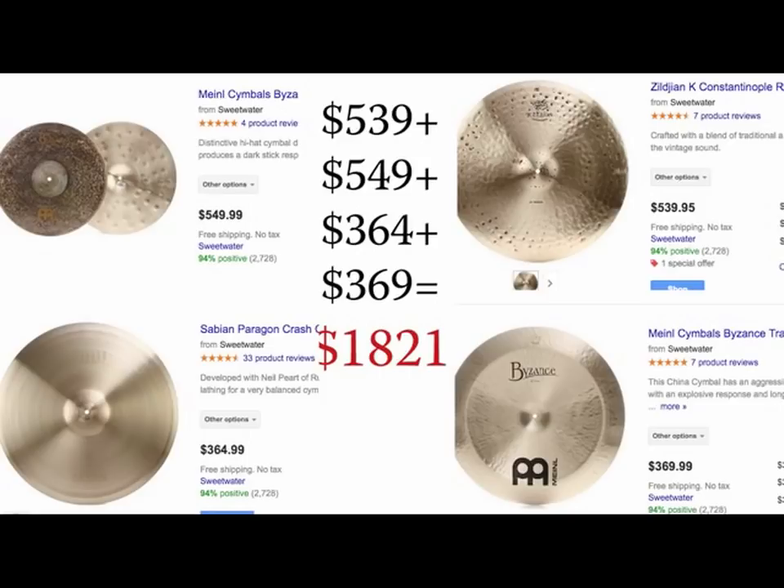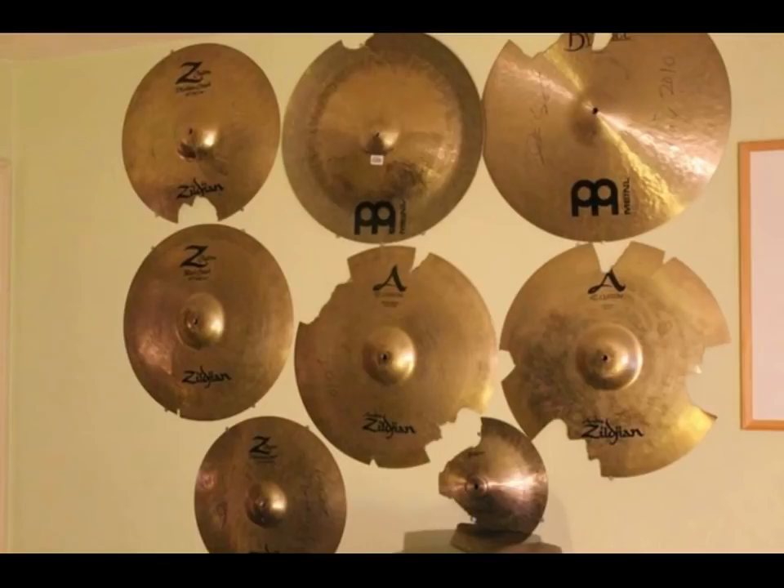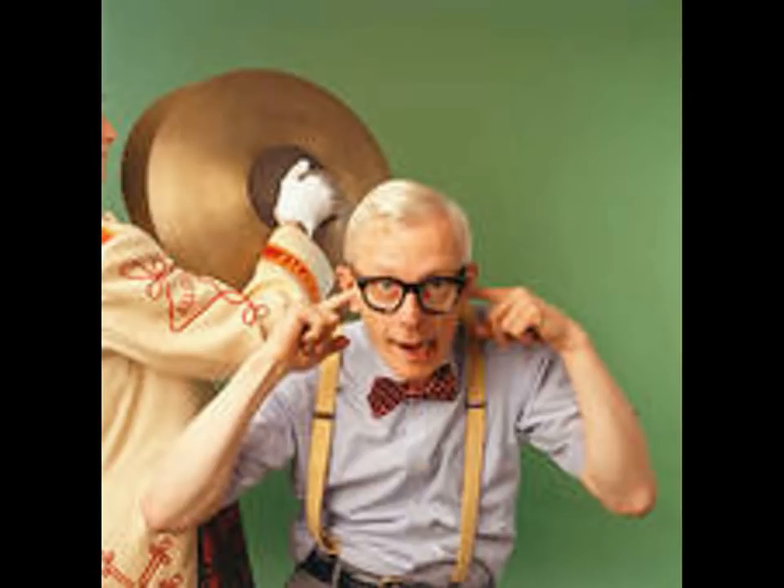Number two, we have cymbals. Everyone needs cymbals, especially your ride cymbal and your hi-hat — very expressive, essential parts of your kit. As you can see here, just four cymbals, not even a big setup's worth, can run you over $1,800. And then once you've dropped all that cash — not a full drum set, just the cymbals — they break, and you find out they're actually disposable just like sticks. Also, everyone hates the sound of cymbals except drummers, so why bother?